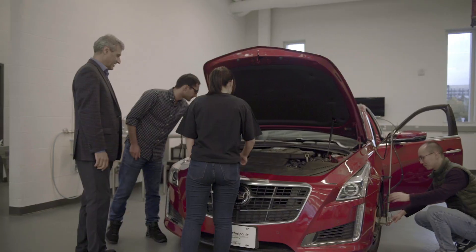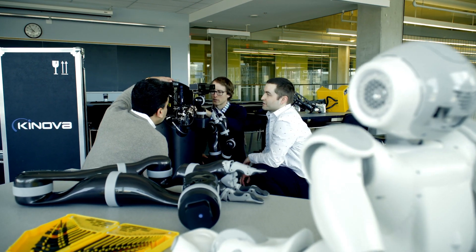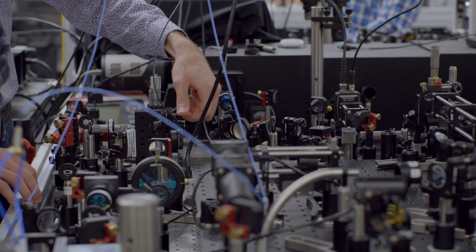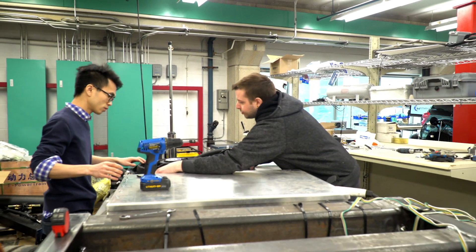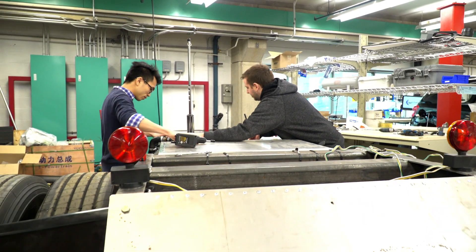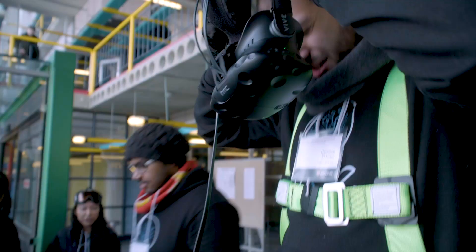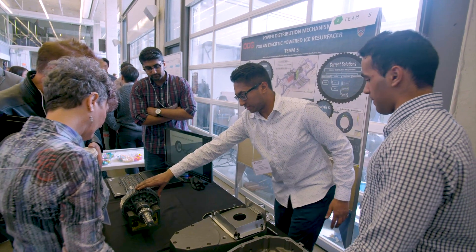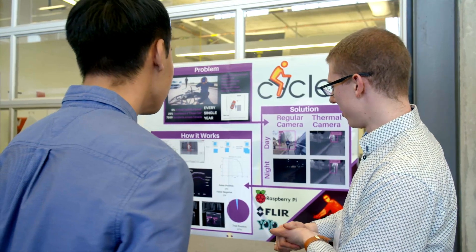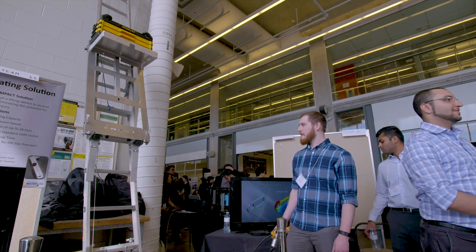Waterloo is the school of choice for engineering graduate students from around the world. Students who complete their master's or PhD here have access to the finest research labs in the world, become integral members of their research teams exploring emerging technologies, and forge new frontiers in engineering and design. At the University of Waterloo, students and faculty own 100% of their intellectual property — this creator-owned policy has been a major catalyst for Waterloo's commercialization success.